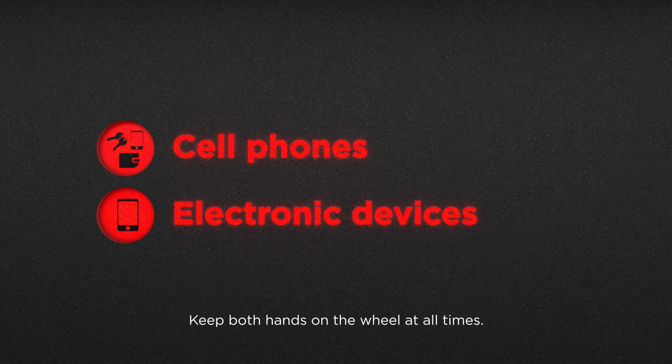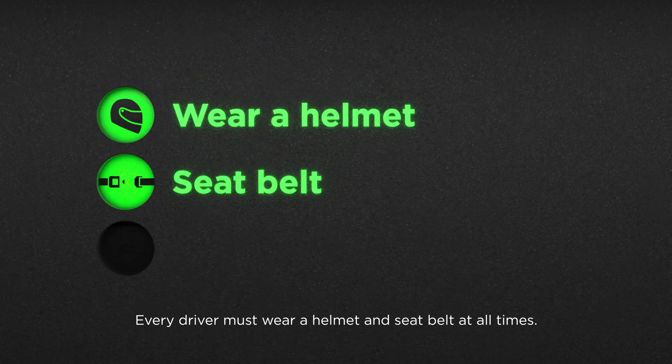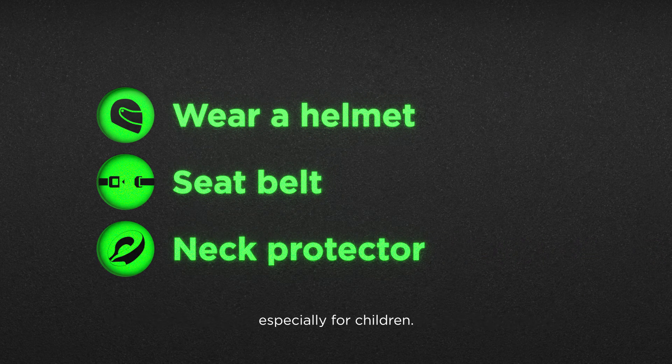Keep both hands on the wheel at all times. Every driver must wear a helmet and seat belt at all times. We suggest additional safety equipment such as neck protectors, especially for children.